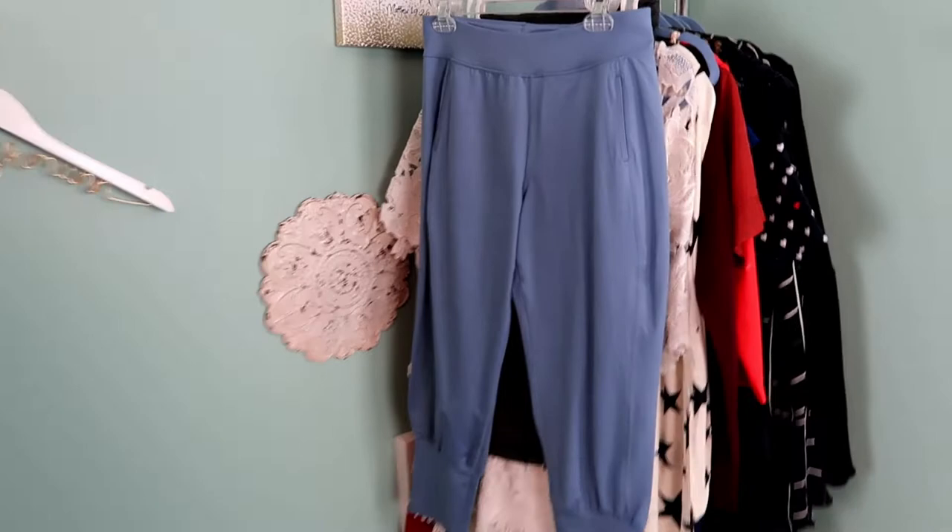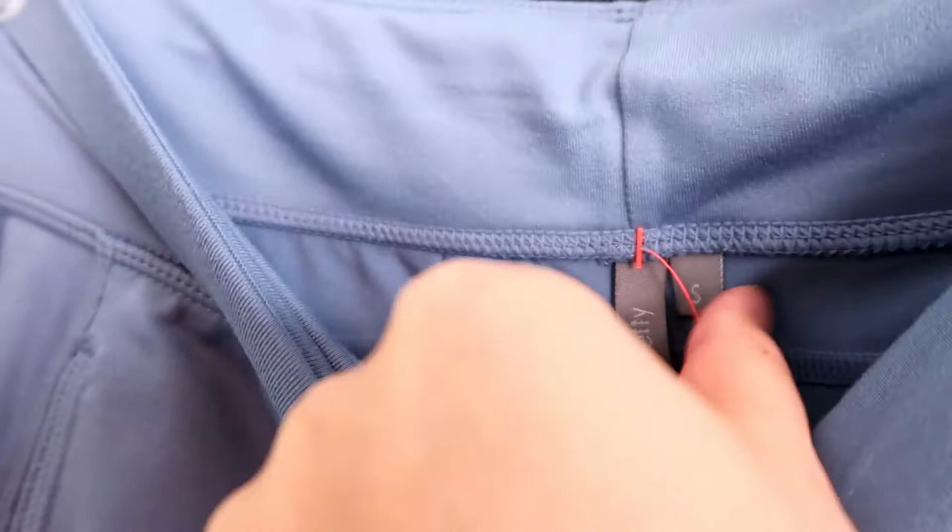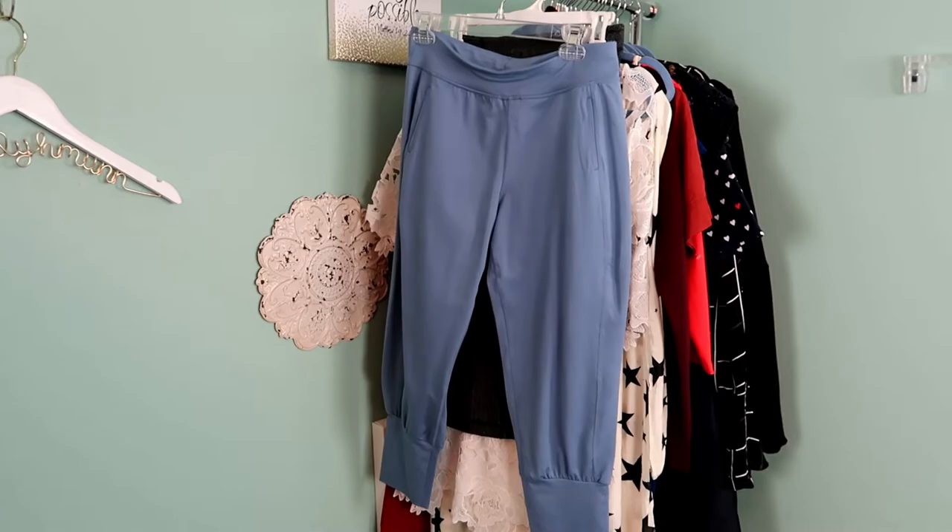Surprisingly this is a brand I've never found and never sold before — it is Sweaty Betty. This is a pair of Sweaty Betty sweatpants. They are brand new with tags, size small, in a beautiful blue color that I think would be really nice for working out, and they feel super soft. If they were my size I would totally think about keeping them.